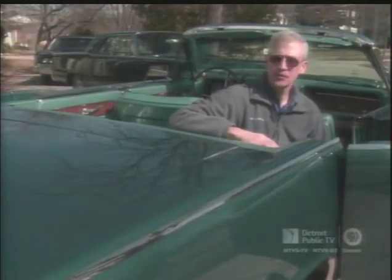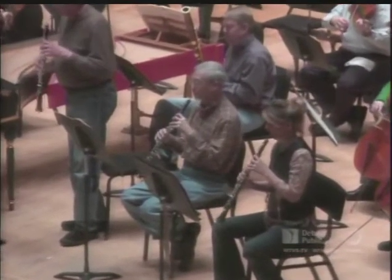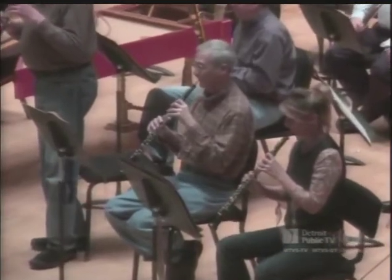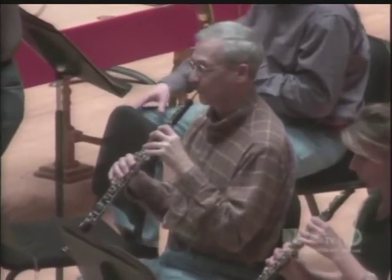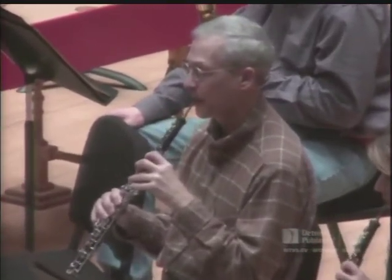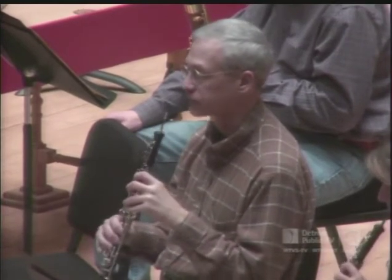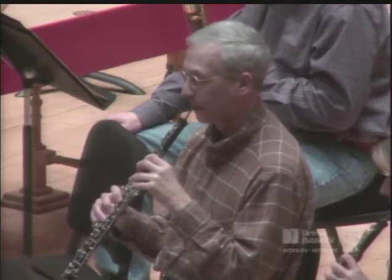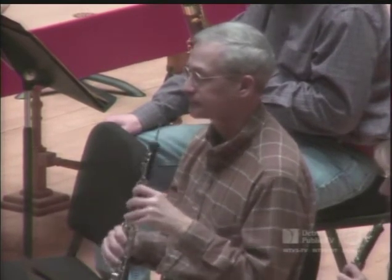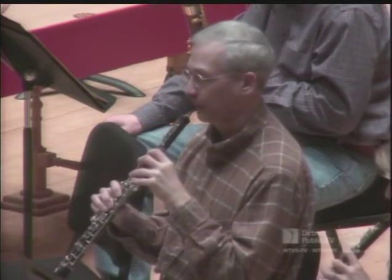I've played in four orchestras in my career, and Detroit certainly is the highlight. I've always been interested in cars, and being in a great symphony like the Detroit Symphony — which is also the motor capital of the world — was basically a dream come true for me. I've always been more interested in Ford products: Ford, Lincoln, and Mercury. It's really the best of both worlds being here. When I got this job, it gave me the means to start indulging myself a little bit with this car collection.